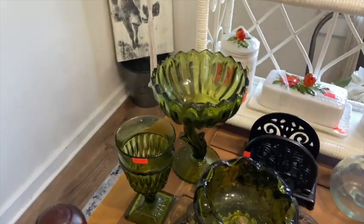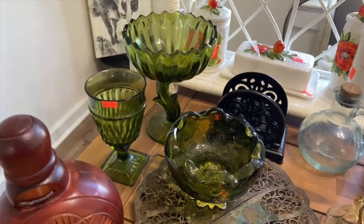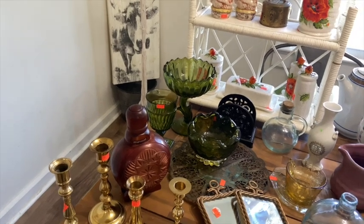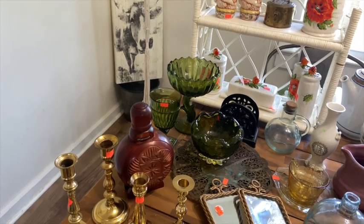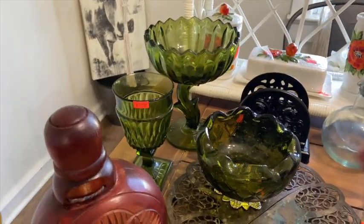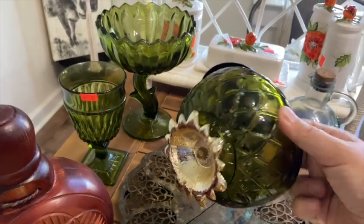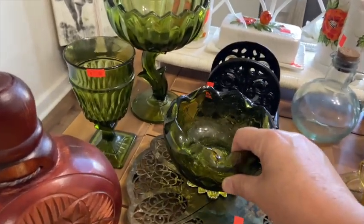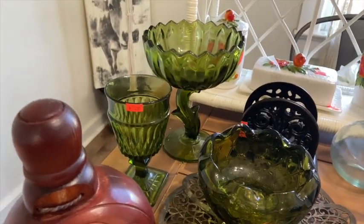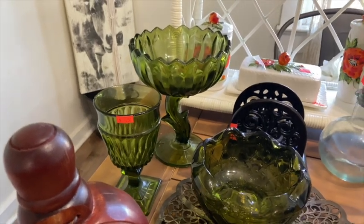Some of the green glass that I've been collecting — Todd thinks I'm crazy, like I'm trying to recreate my grandma's house, which I kind of am because grandma's house was pretty rad. I just love the look of it, I love everything about it. There's a little design there on the bottom. I don't know if that's a candy dish or whatever, but the green goblet and the bowl that looks like a flower sitting on a stem — I just think it's gorgeous.